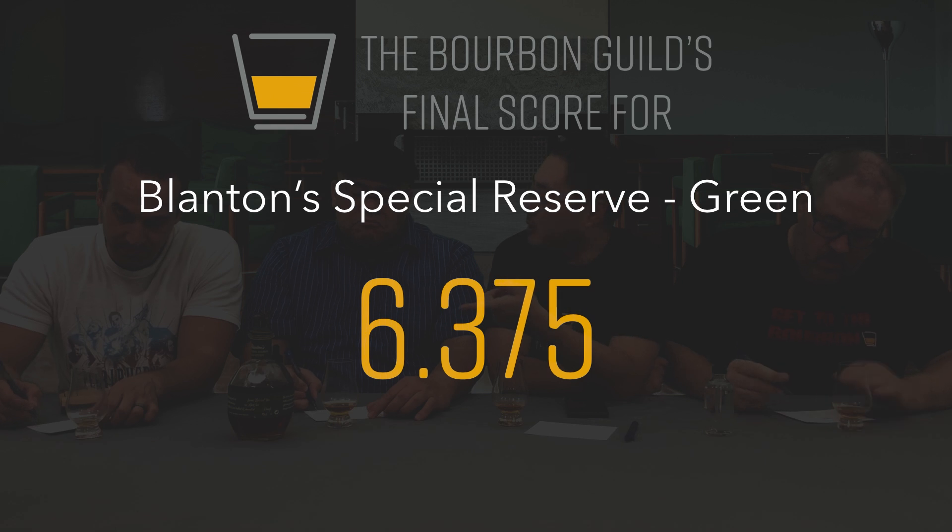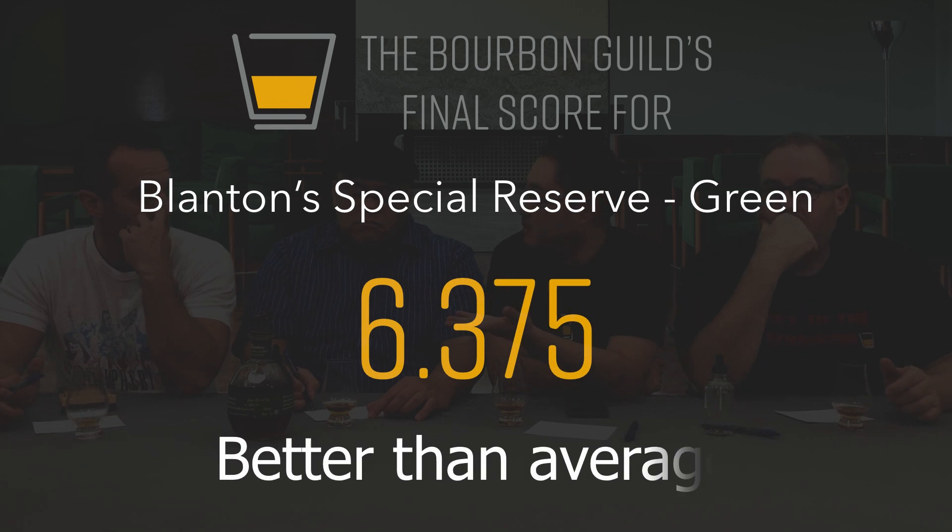Do you think the black label — the Japanese black label — is basically the same thing? Is it the same proof? It's 80 proof. Yes, we'll have to get a bottle of that next time. I mean, this is definitely a better than average bourbon, but when we're viewing it compared to Blanton's, it just casts a pale shadow.